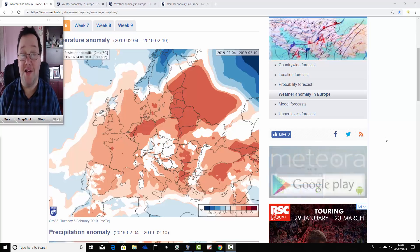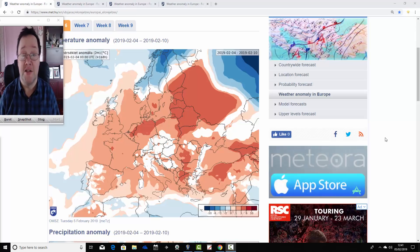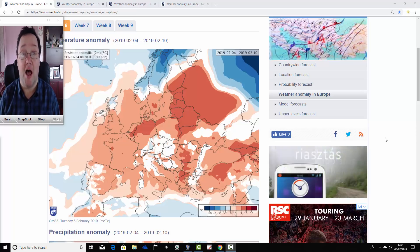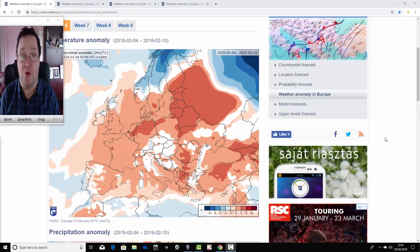Hello everyone, thanks for tuning in to today's first video. We're going to have a look at the ECMWF ensemble model for the UK and for Europe for the next four weeks. We're going to look at the temperature and precipitation anomalies for the next month, taking us into the early part of March, and see what is being forecast by the ECMWF model for the next 30 days.